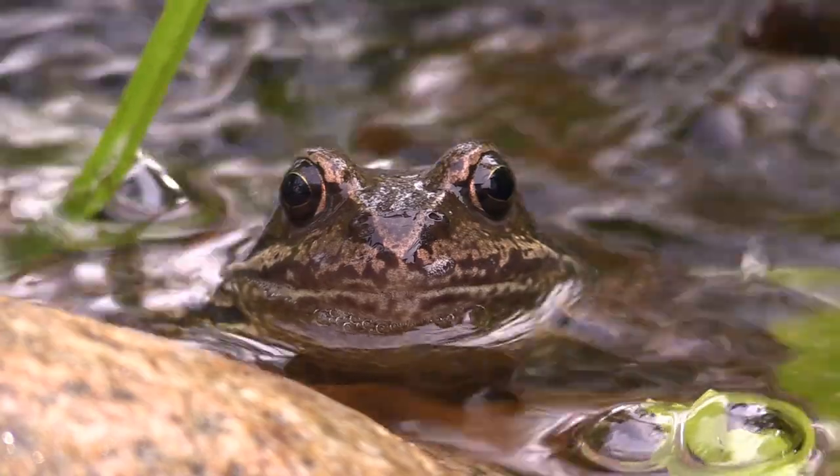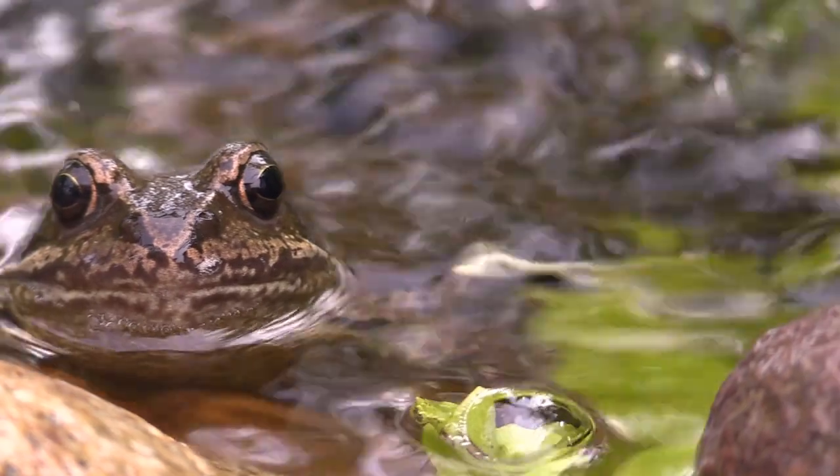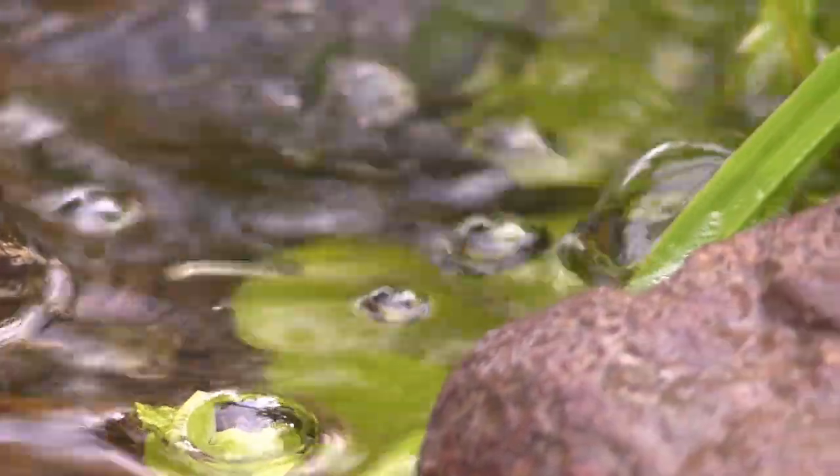Fact number four: These frogs are relatively small, typically measuring between 1.5 to 3 inches in length. Females are usually larger than males.